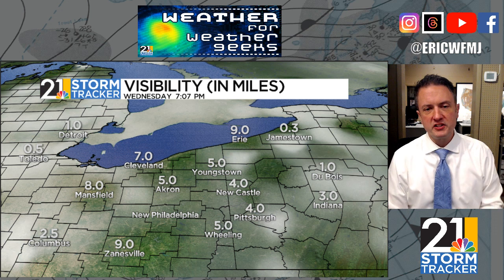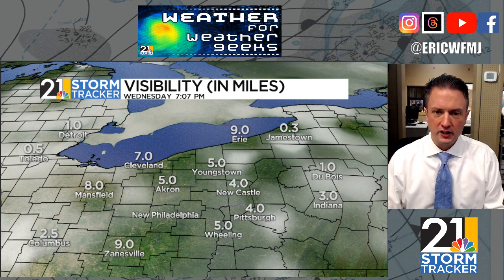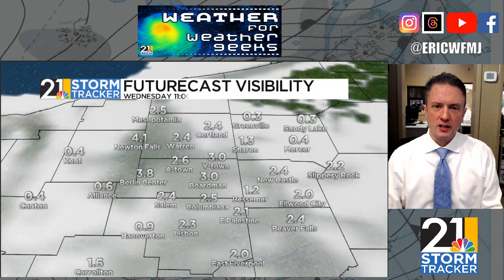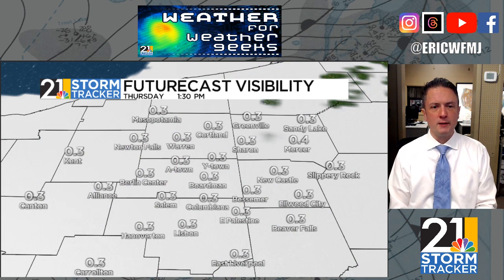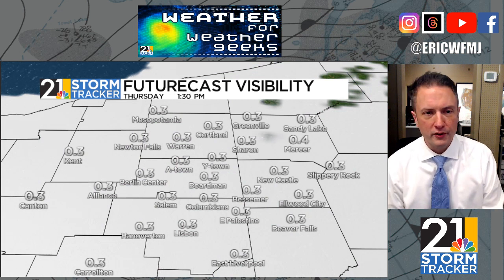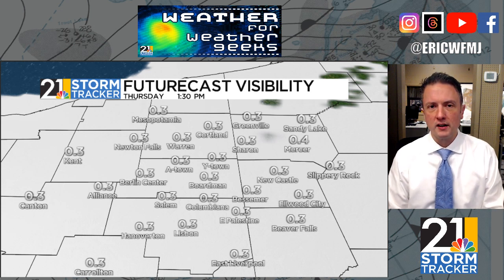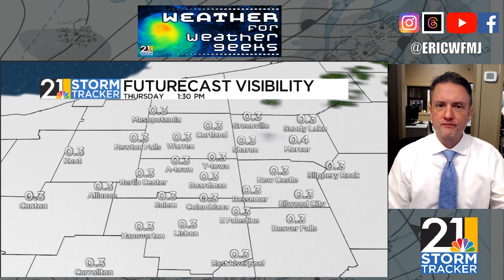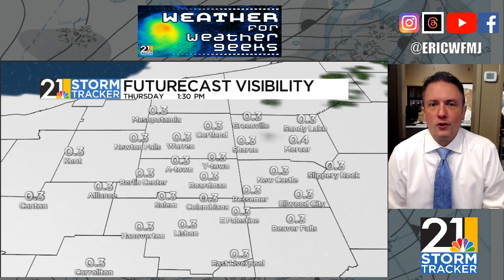We had fog this morning, but not so much this afternoon — visibilities are fine as of this recording. However, I would suspect visibility is going to start lowering later on tonight and towards Thursday morning. Here's one model depiction showing the reduction in visibility as we head towards daybreak, and look at this model depiction for tomorrow — this is midday, this is early afternoon. Unlike that radiation fog we often see in late summer and fall, advection fog can stick around for a lot of the day.